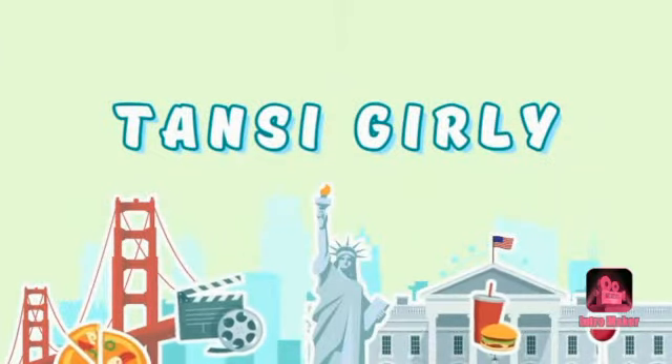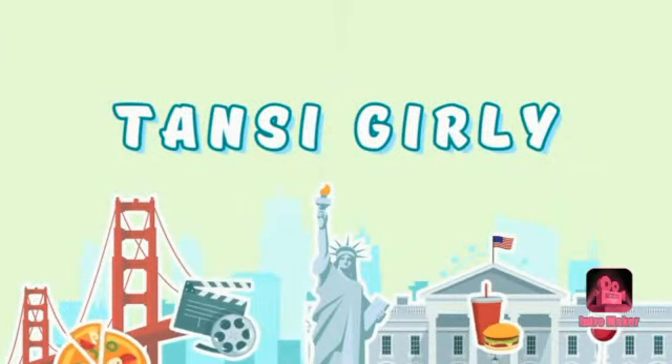Hey guys, welcome to my channel Tanshee Girly. Today I'm gonna show you my pencil box tour.